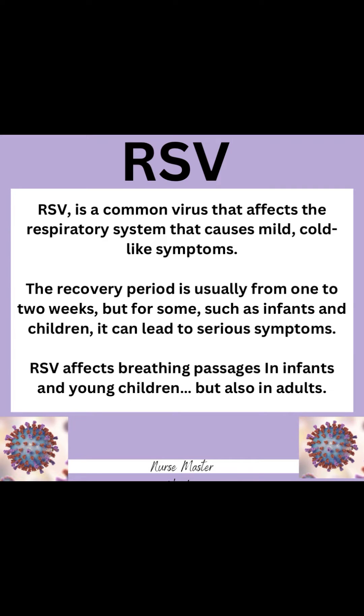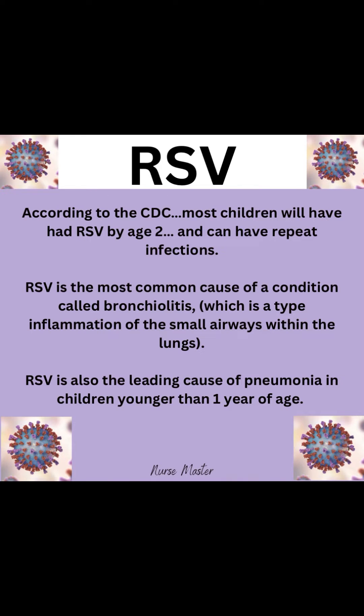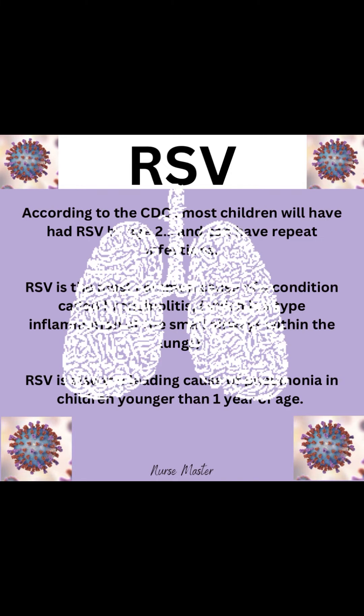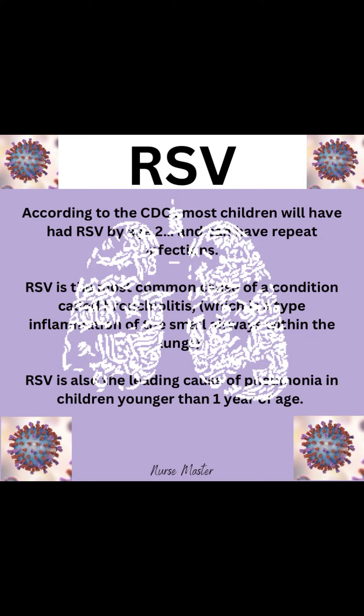RSV is a common virus that affects the respiratory system and causes mild cold-like symptoms. The recovery period is usually one to two weeks, but for some, such as infants and children, it can lead to serious symptoms. RSV affects breathing passages in infants, young children, and also adults. According to the CDC, most children will have had RSV by age two and can have repeat infections. RSV is the most common cause of bronchiolitis and the leading cause of pneumonia in children younger than one year of age.